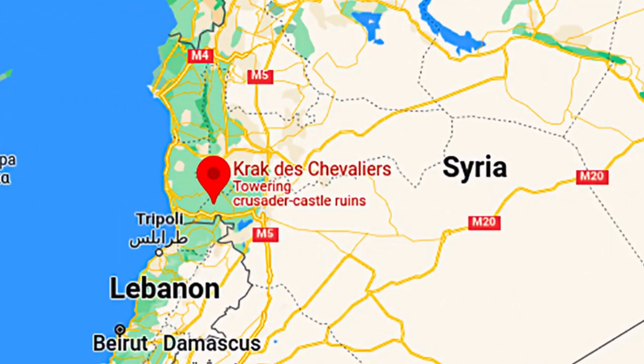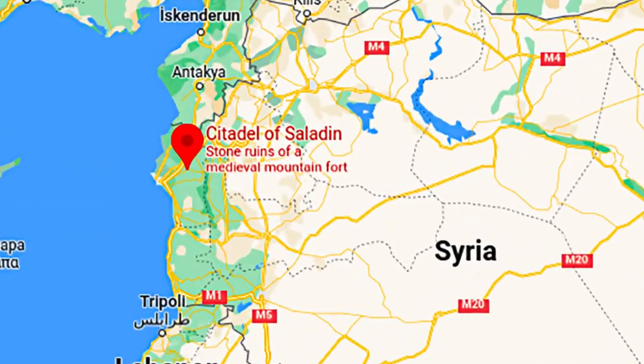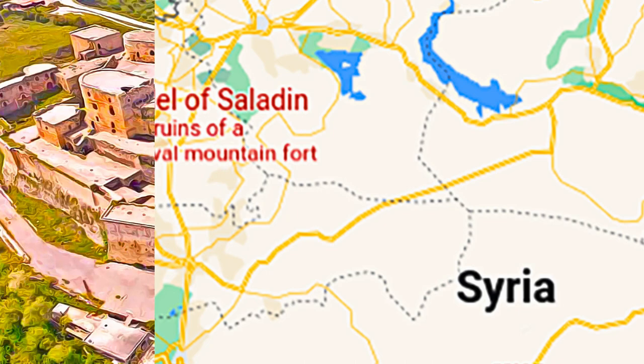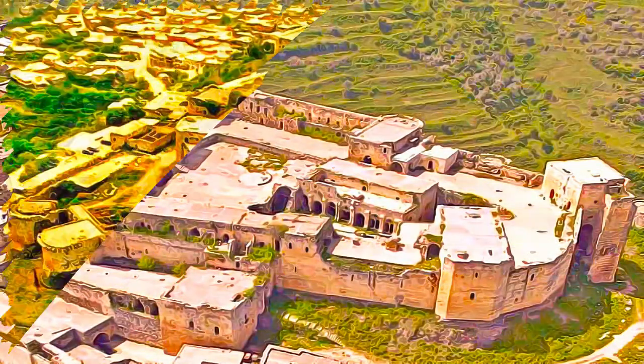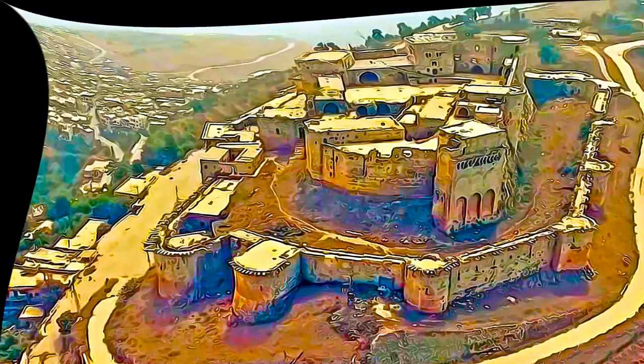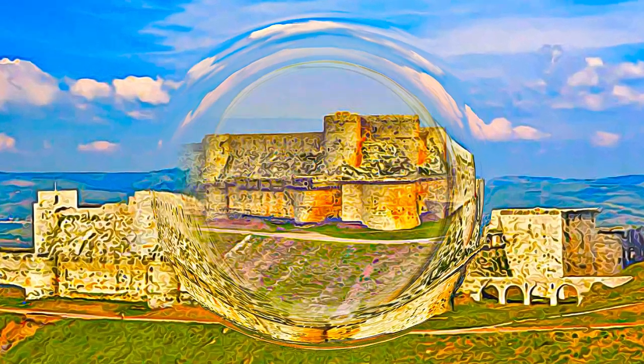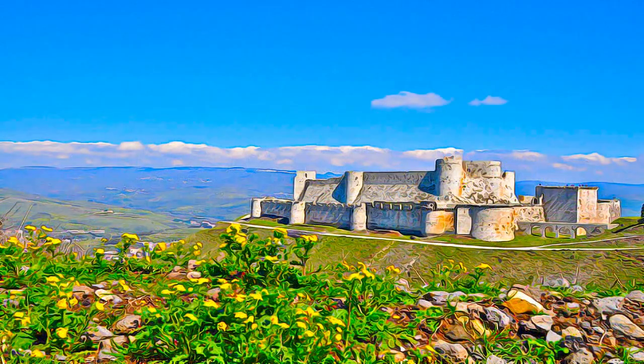These two castles represent the most significant examples, illustrating the exchange of influences, and documenting the evolution of fortified architecture in the Near East during the time of the Crusades, between the 11th and 13th centuries. The Crac des Chevaliers was built by the Hospitaller Order of Saint John of Jerusalem, from 1142 to 1271.